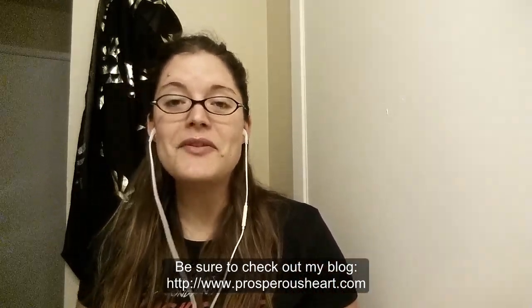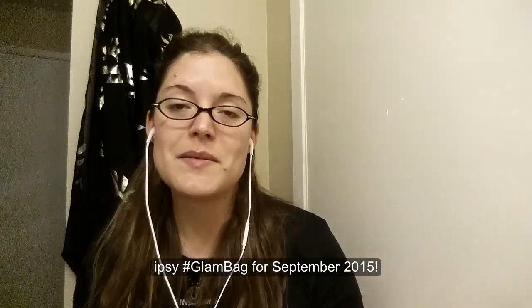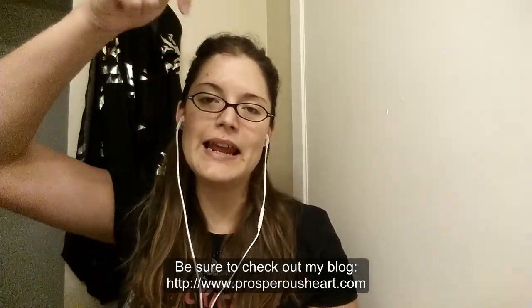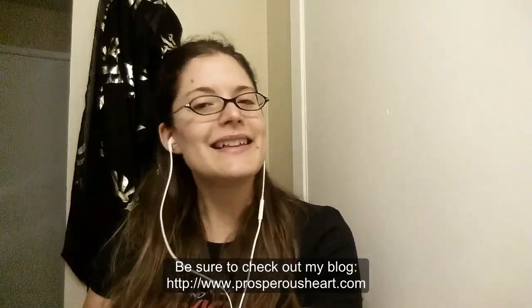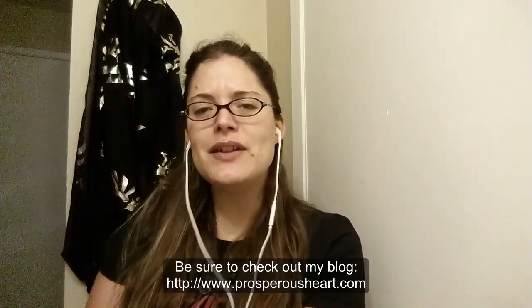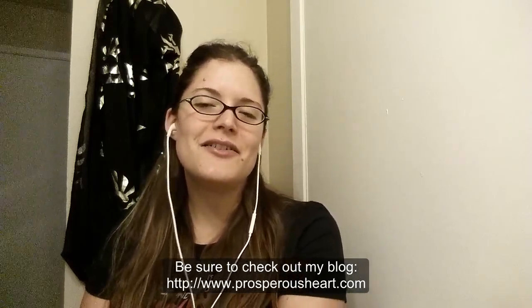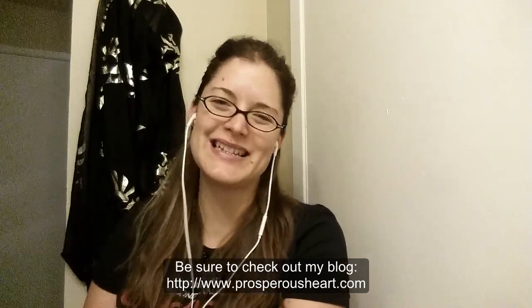So that's it for now. This was the Ipsy Glam Bag for September 2015. If you'd like your own Ipsy Glam Bag, be sure to check out the link below. Let me know what you liked about your Ipsy Bag if you're already a subscriber. I'll catch you guys next time and see you on the other side. Bye guys, have a great one!